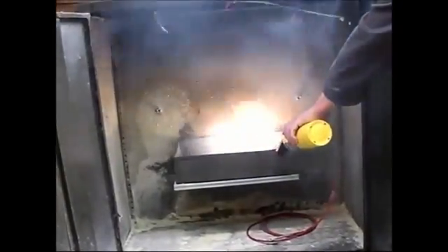The experiment is repeated using magnesium, which, although more difficult to light, burns more intensely.